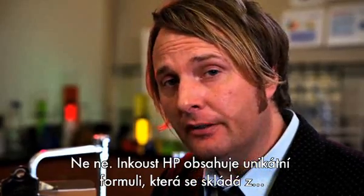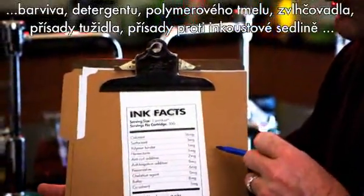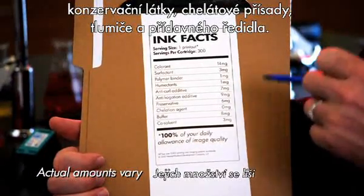HP ink contains a unique proprietary formulation that includes a colorant, surfactant, polymer binder, humectants, anti-curl additive, anti-coagulation additive, preservative, collation agent, buffer, and co-solvent.